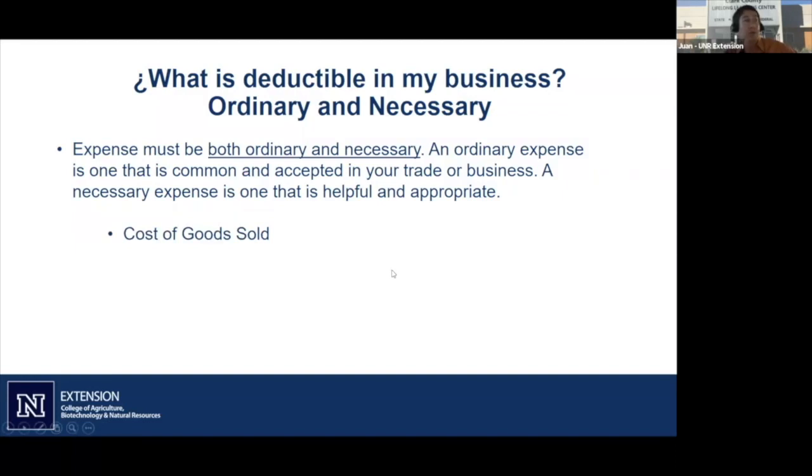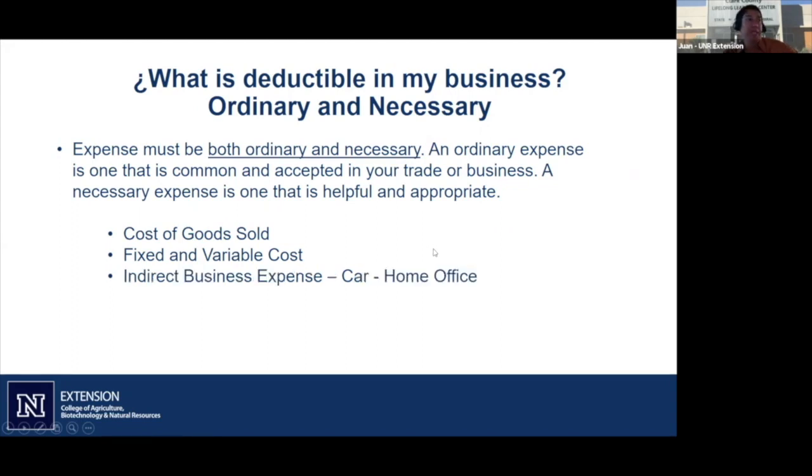We have costs of goods sold, fixed and variable costs depending on your industry, and some indirect expenses like car and home office. In 2020, our home office expenses might be even bigger than our car expenses — we will spend more time in our home office than on the road. Just keep track of those expenses.